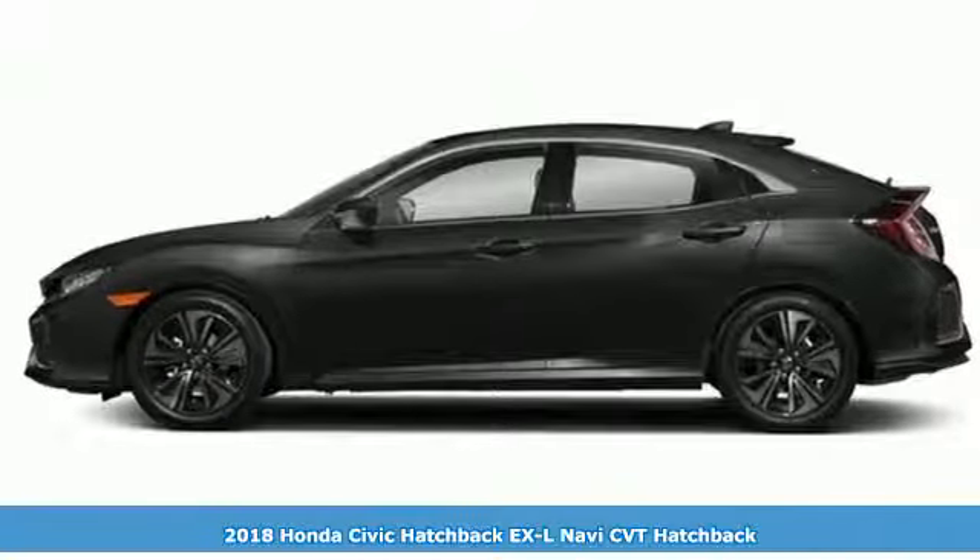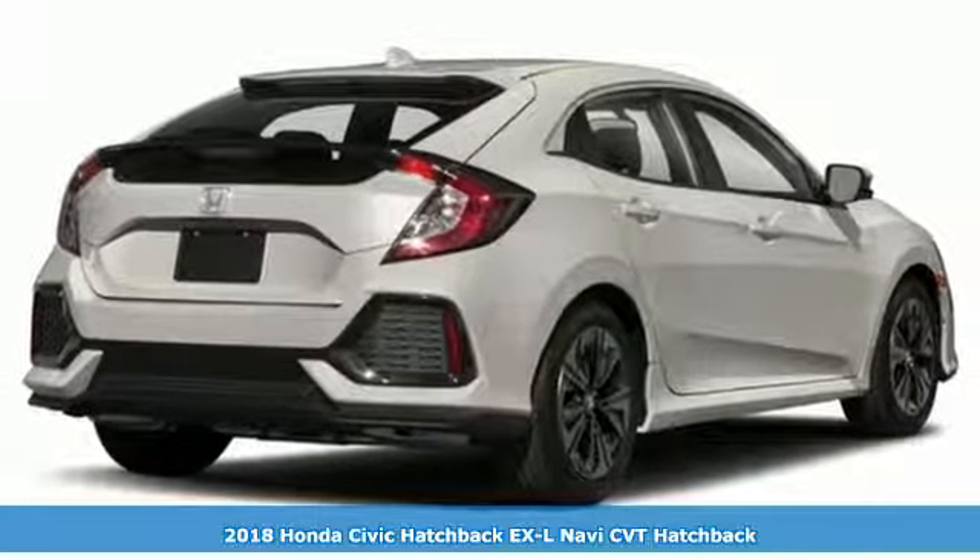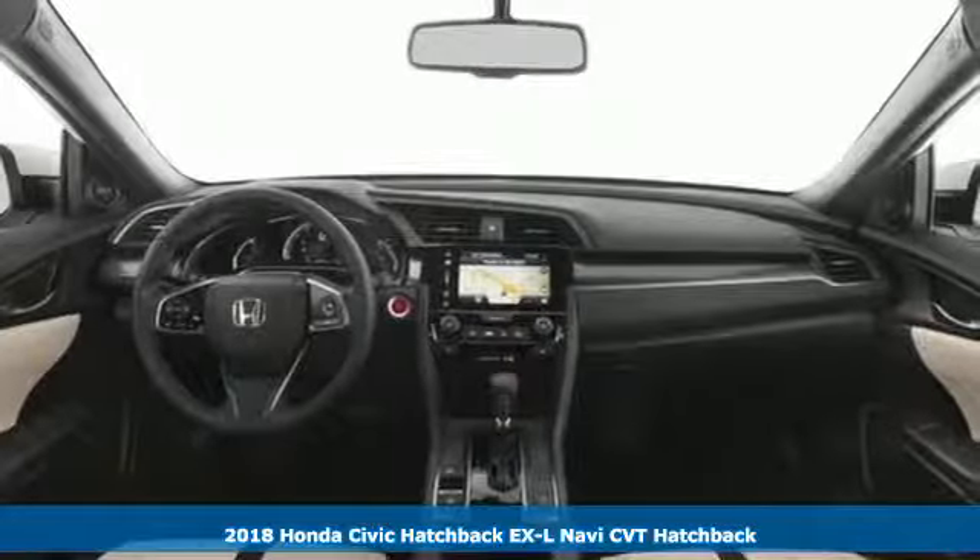Here's a 2018 Honda Civic Hatchback. Honda has a world-renowned reputation for reliability, and get ready for an impressive combination of features.